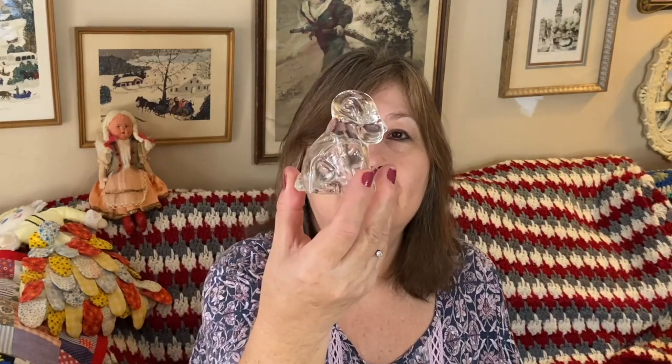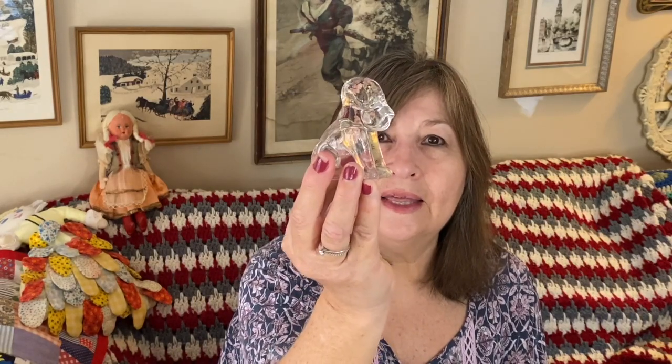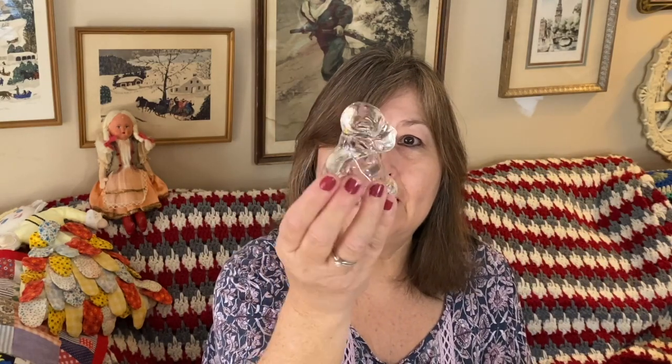Another clear glass item that I have is this darling little dog. Look at how sweet that little puppy dog is. I think I've seen these in different colors. They were a candy container — I believe there was candy inside, and then there was probably like a paper cover on it to keep the candy intact. It's pretty old; I'm thinking like the 30s or the 40s. But isn't that darling? You could probably put a little light inside, maybe little fairy lights.